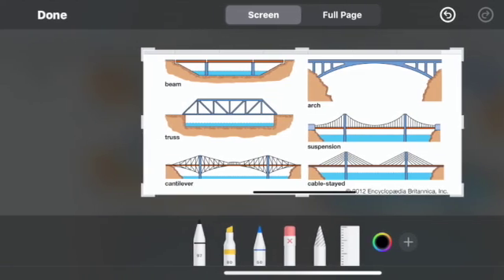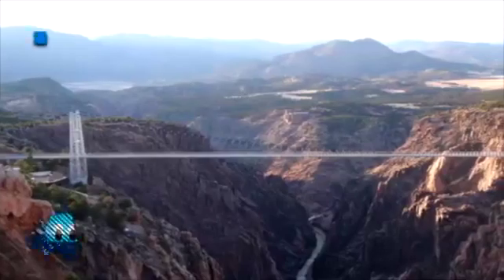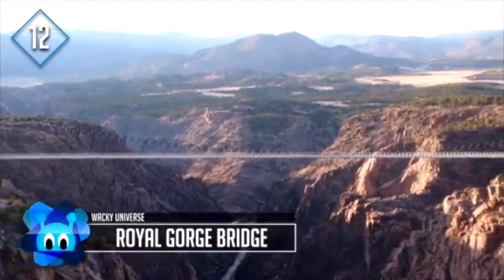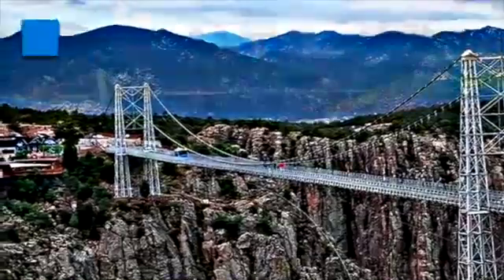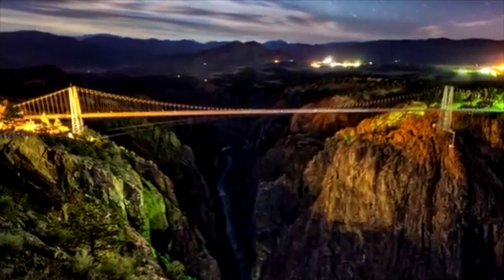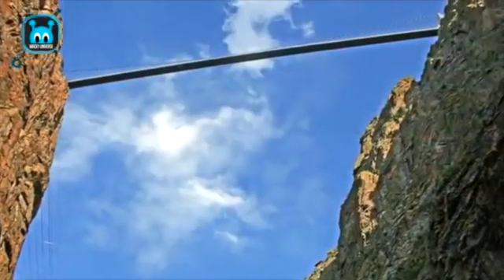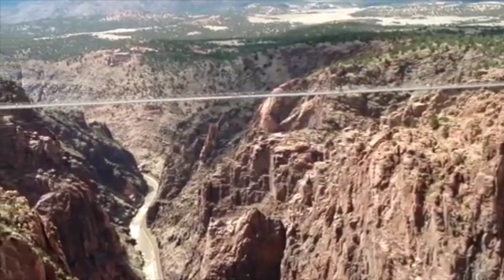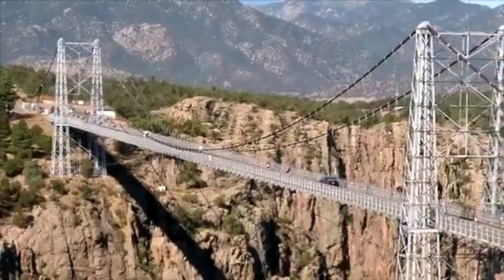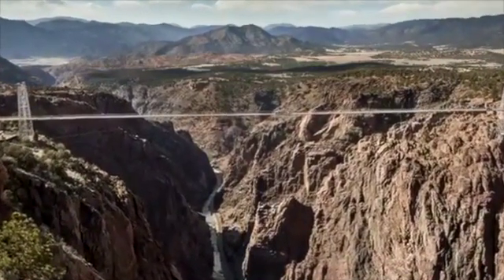Check out these amazing bridges found around the world — 12 of the coolest bridges. Number 12: the Royal Gorge Bridge, located near Cannon City, Colorado. It spans the Royal Gorge 955 feet above the Arkansas River and held the record for the highest bridge in the world for over 72 years, from 1929 until it was overtaken by the Luganga Bridge in China in 2001. It remains the highest bridge in the United States and the 12th highest in the world. The bridge is 1,260 feet long and 18 feet wide, built in 1929 at a cost of $350,000, designed as a tourist attraction. It would cost $20 million to replace today.